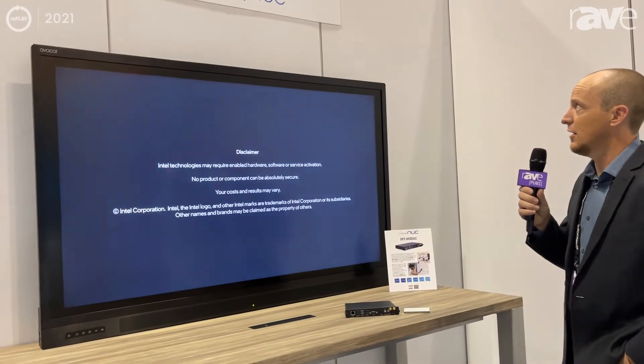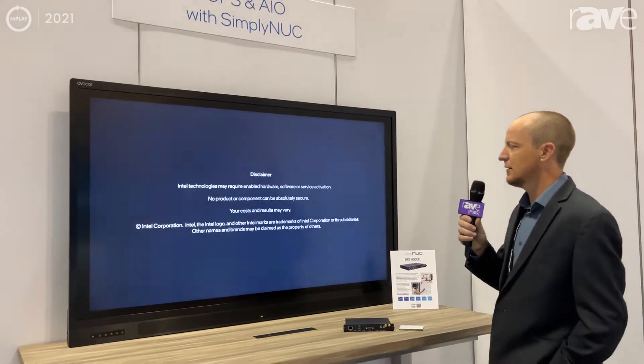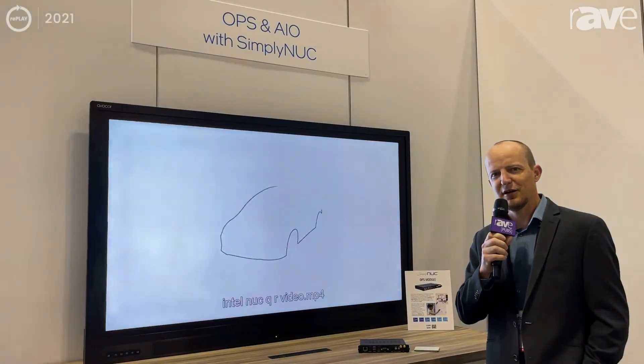This particular system is offered by Simply NUC. And that's it — again, Paul Guillory here at Infocom 2021.